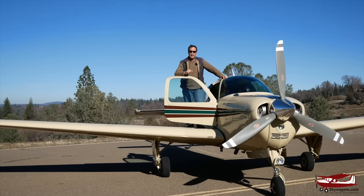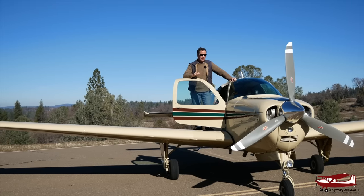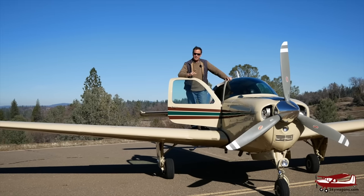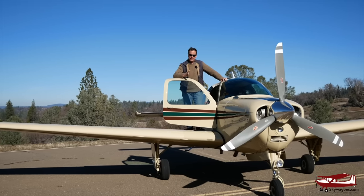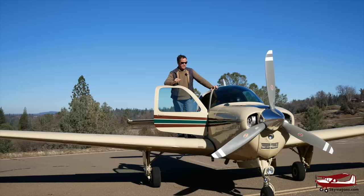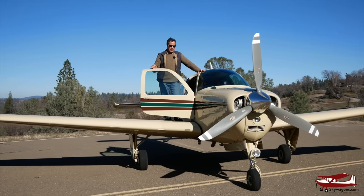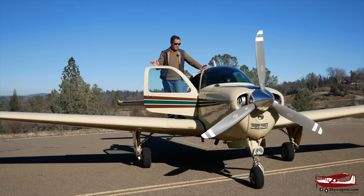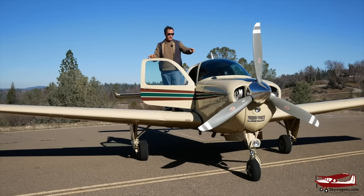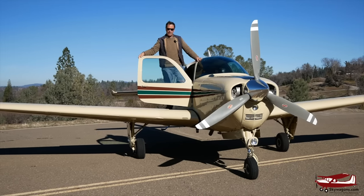Hi, it's Mark from Skywagon University. Do you remember the T-34 Mentor we did the video on a few months back? IO-550 powered Bonanza tandem seat. This is the passenger version. This is a 1965 C-33 Debonair. So it's same wing, made by Beech of course, with the IO-550 in it. Let's get a little closer to it and have a look around and take it for a flight.